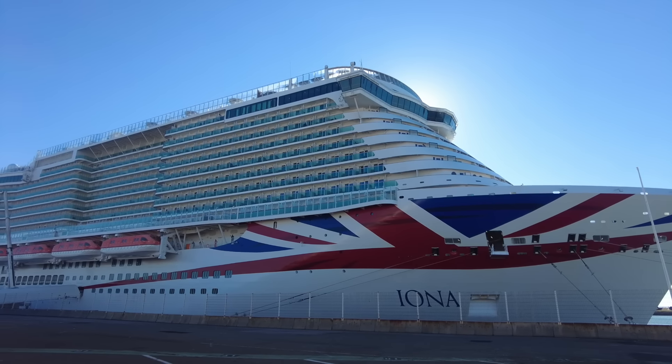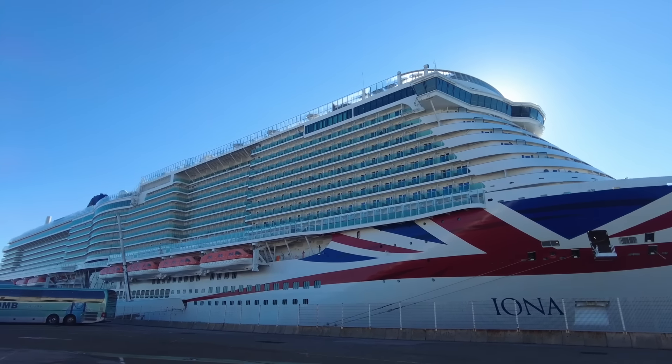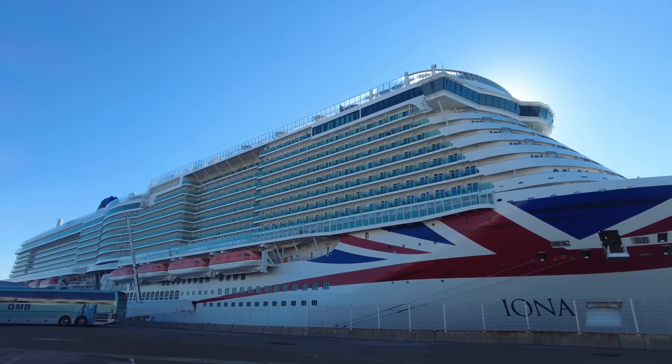When P&O Cruises first announced their new cruise ship Iona, she was promised to be the start of a new era in travel. She cost 700 million pounds to build and expectations were definitely high. I've just disembarked a week-long cruise and before this I thought I knew P&O Cruises pretty well, but I saw things, I did things, I experienced things on this cruise that I would have never expected from P&O.